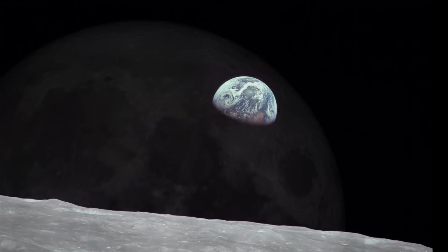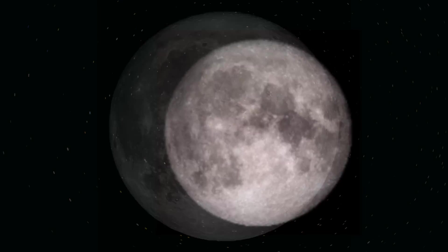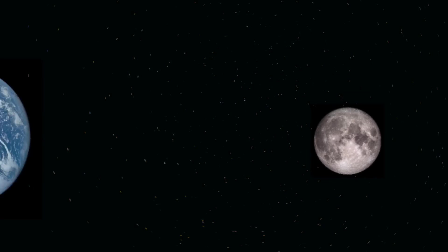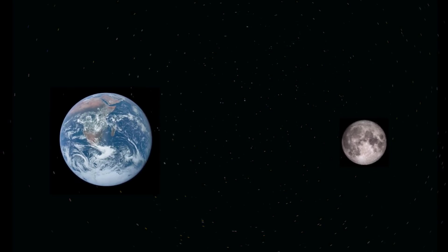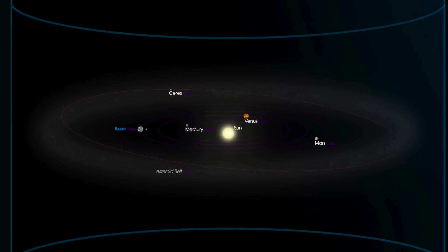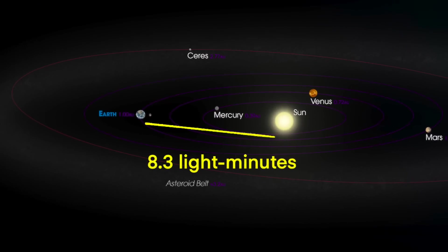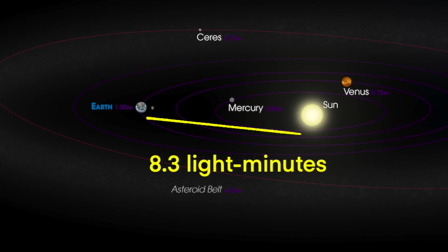Earth has a single moon, Luna, orbiting at a distance of a little under 240,000 miles. At this distance, light takes just over one second to travel to the moon. Earth is an inner planet of our sun, Sol, which is about 93 million miles away. It takes light a little over eight minutes to travel from Sol to Earth.